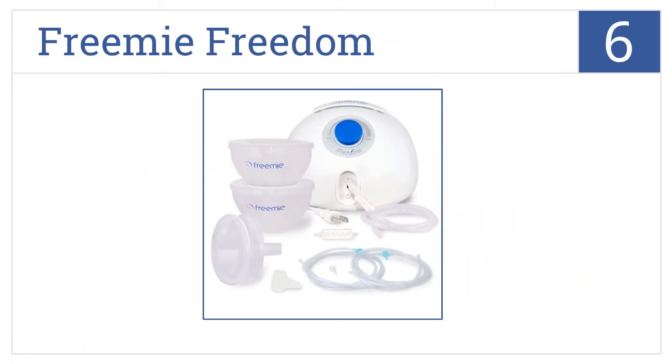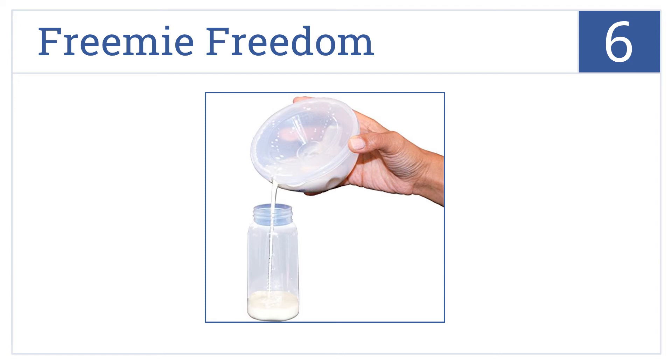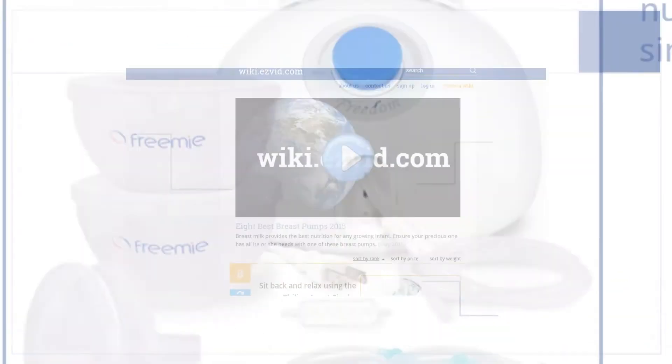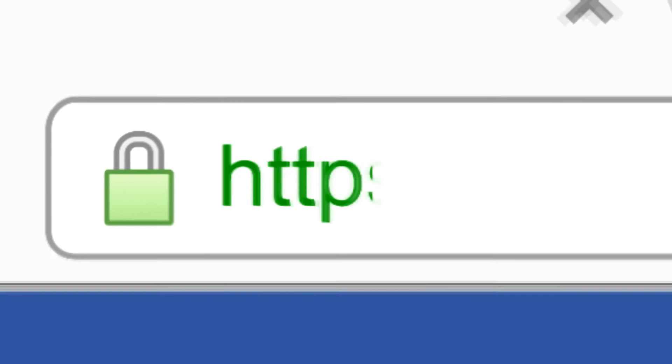Coming in at number 6 on our list, pump anytime, anywhere with the Freeme Freedom, allowing you the flexibility to pump with your clothes on or off using a single or double pump. You can also nurse your baby while using the single pump. Each cup holds up to eight ounces of milk and it includes an extra filter.